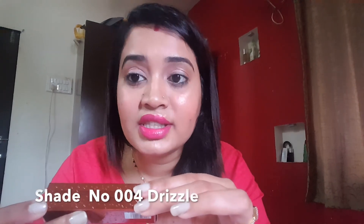It's written as Color Bar 'Feel the Rain' Matte Lipstick. The shade number is 004, called 'Drizzle.' The net weight is 4.2 grams, and it's best before March 2020, so there are about two to three years to use this product. The shade name is also mentioned on the packaging.